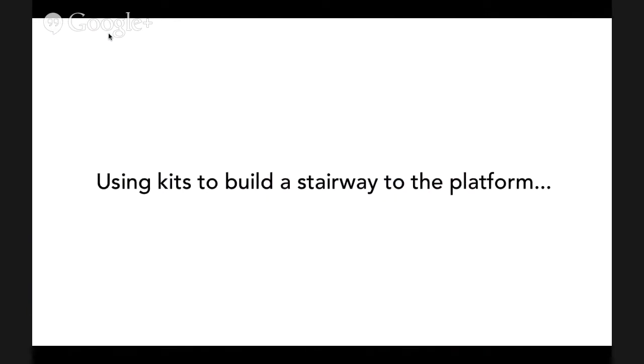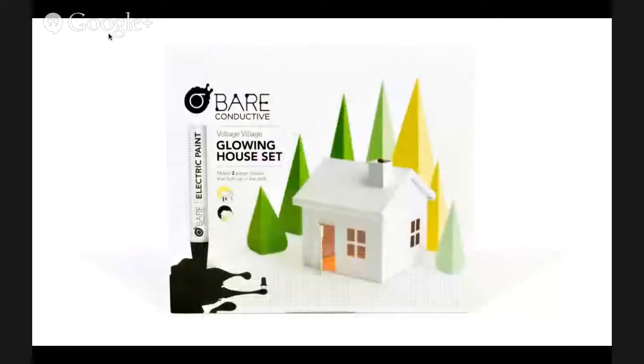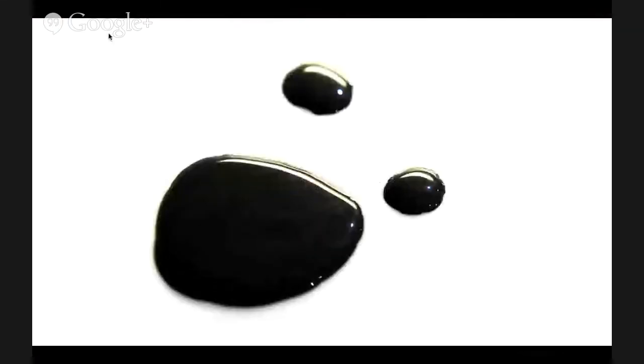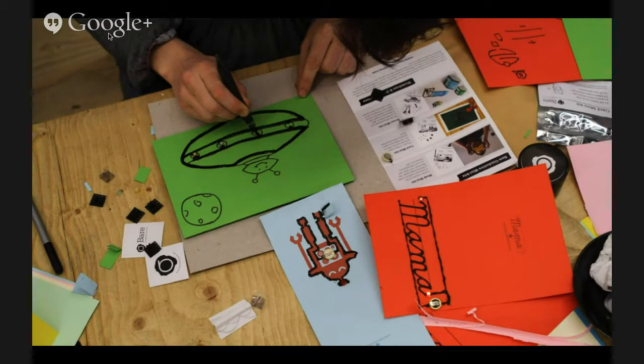I'm going to skip through the kits - we have lots of fun kits like making flashing cards or light-up houses. But what I'd really like to focus on is what other people have done with the weird and unique properties of this material. One thing we didn't expect was craftspeople saying we should use this on cardboard or with fabric - essentially seeing it in the craft toolkit rather than the electronics toolkit.